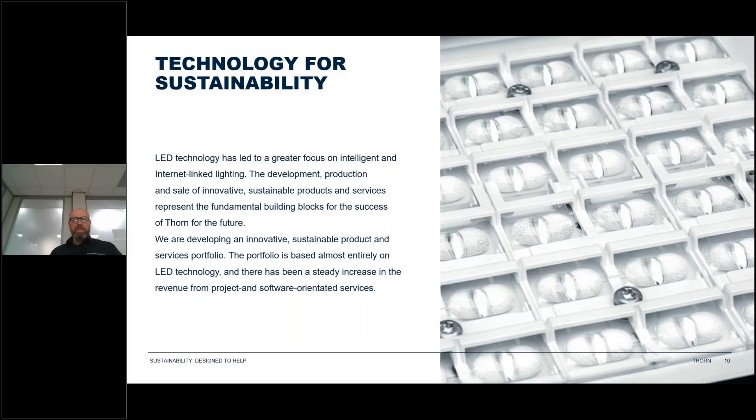Technology for sustainability: LED technology has led to a greater focus on intelligent and internet-linked lighting. We can use our mobile phones and Bluetooth connectivity to set the luminaire how we want, turn it off, turn it on, or dim it as required. The development, production, and sale of innovative sustainable products and services represent the fundamental building blocks for Thorn's future. The portfolio is based almost entirely on LED technology, and there has been a steady increase in revenue from project and software-oriented services.